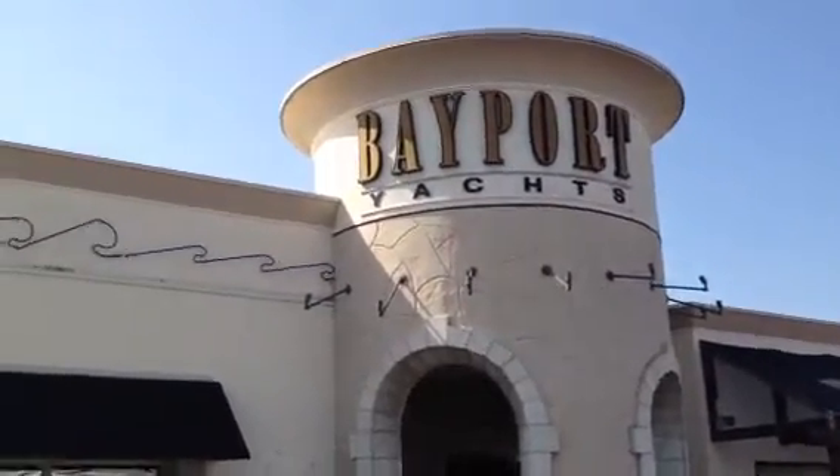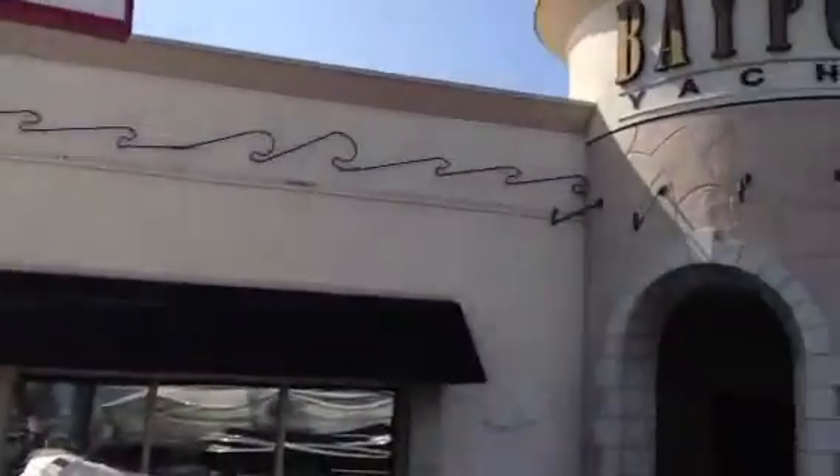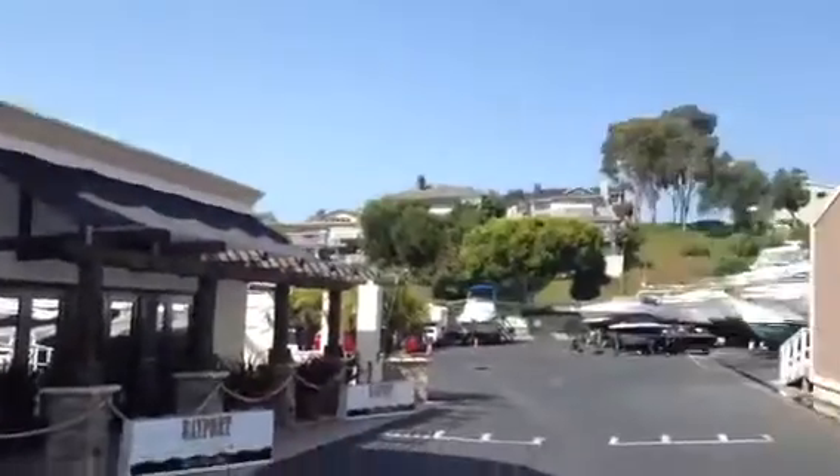Well, it's a beautiful May Day here at Bayport Yachts. We are California's only Chris Craft dealer, so if you're looking for a Chris Craft, come see us.